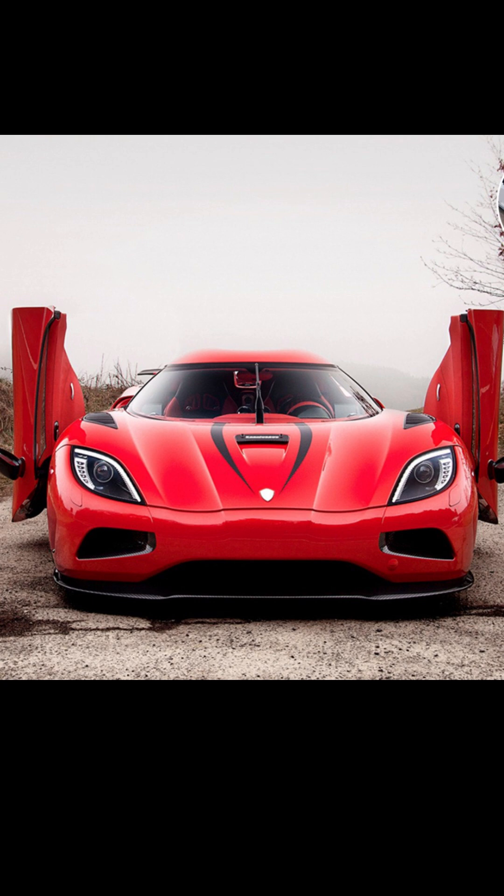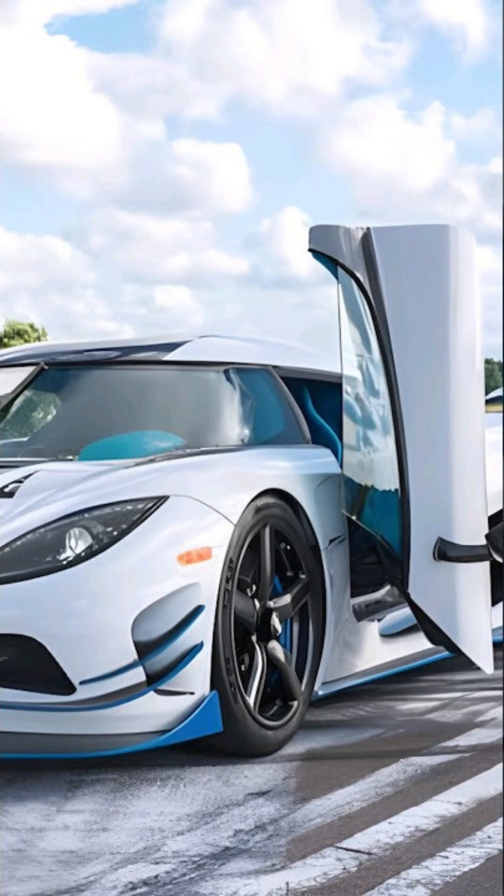But here's the wild part: each door uses over 200 components working in perfect sync, just for that smooth sci-fi motion. And when you see it in real life, it looks like the car is unfolding itself into battle mode. That's why Koenigsegg doesn't just open doors — it opens portals.